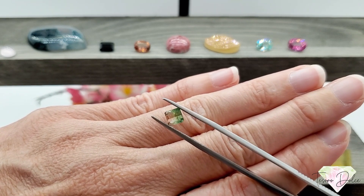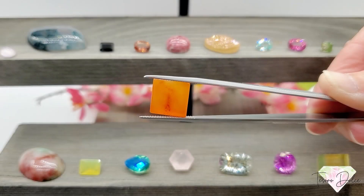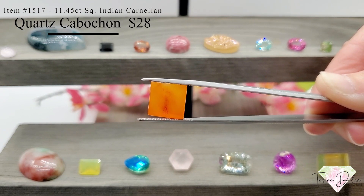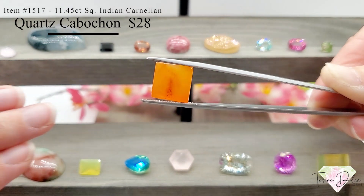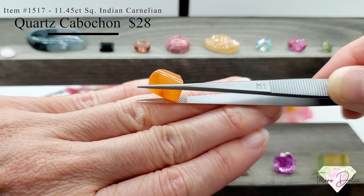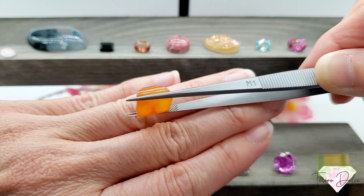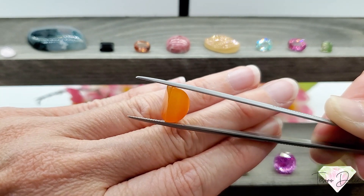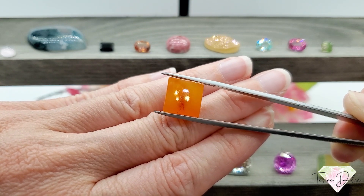Item 1517 — an 11.45 carat square Indian carnelian quartz cabochon for twenty-eight dollars. This is a large stone at almost eleven and a half carats. It has a great pavilion and a stunning cut with excellent color. Twenty-eight dollars for almost eleven and a half carats of carnelian quartz cabochon.